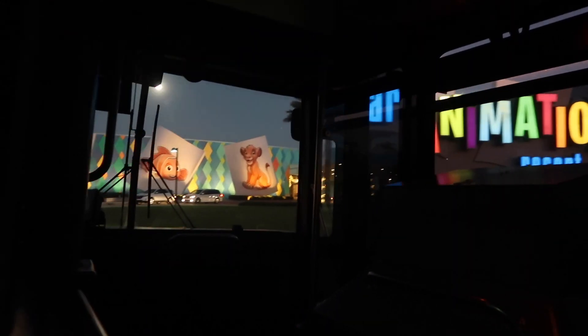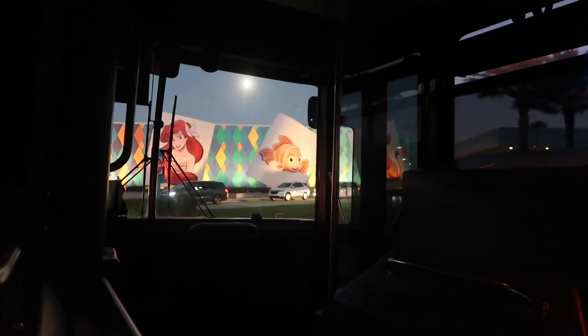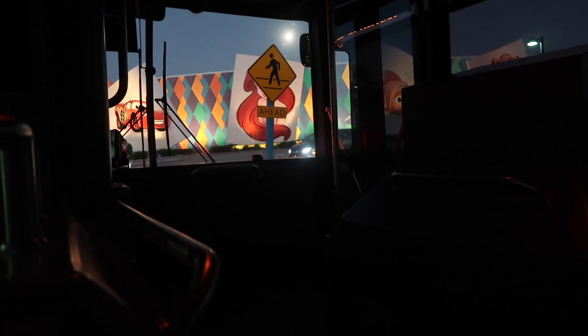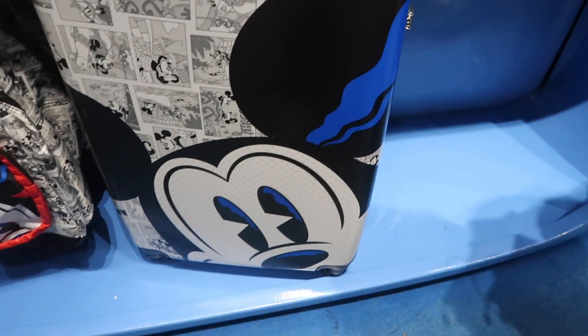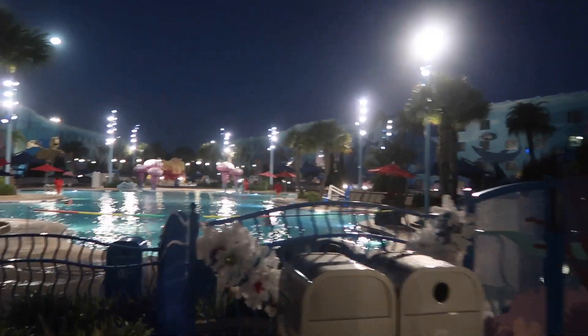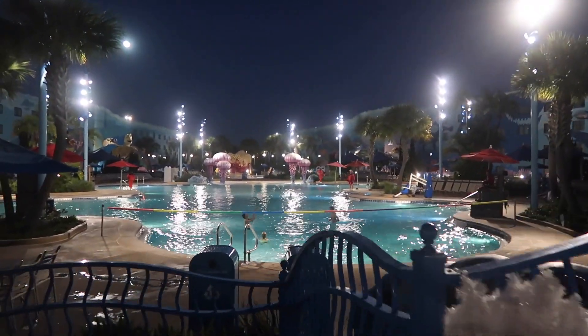Please collect your belongings. Watch your hand and step as you disembark. And take small children by the hand. Thanks for riding with us, and welcome home. This is our little baby - this is the swimming pool at night. It's looking pretty cool. There's people in the swimming pool as well, even though it's cold.